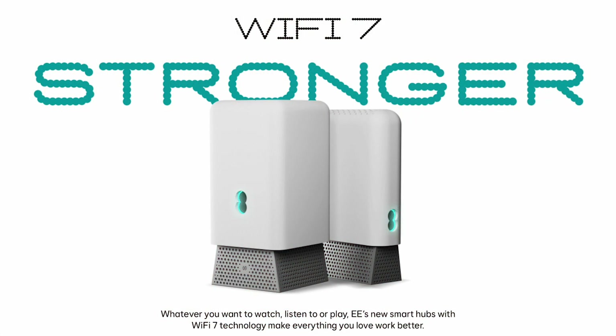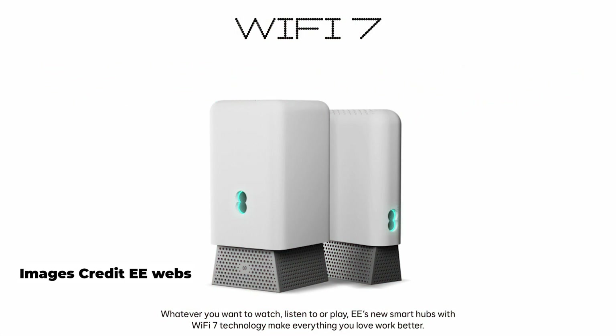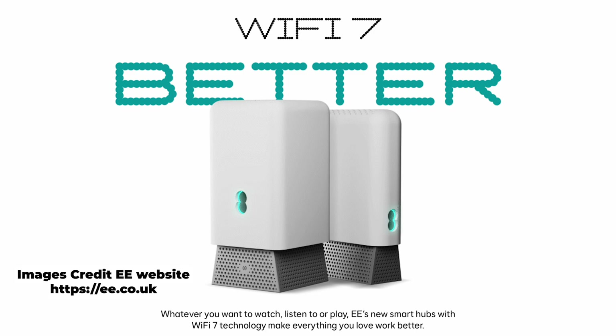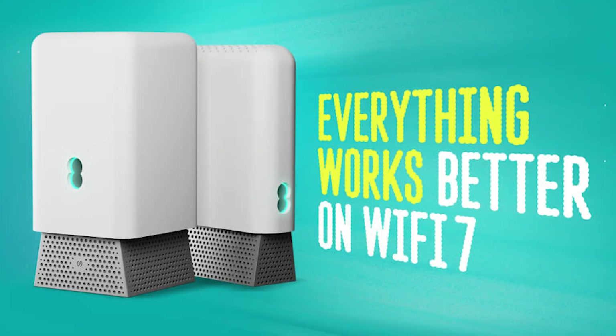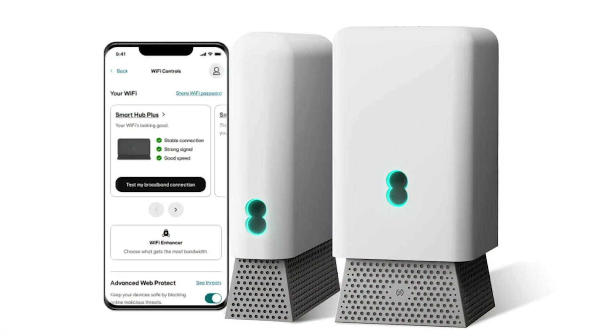Moving forward to autumn 2024, EE have now released a Smart Hub Pro which has 2.5 gigabit Wi-Fi ports as well as Wi-Fi 7. Wi-Fi 7 supports features like multi-link operation, allowing devices to connect across multiple wireless channels simultaneously, which should significantly boost speeds and reliability. The mesh network side of things is now provided by a Smart Wi-Fi Pro router.